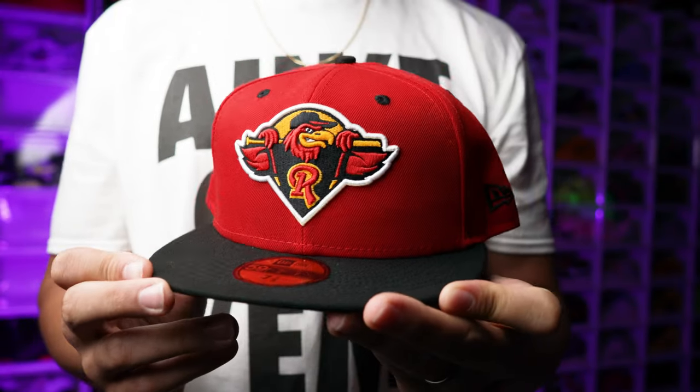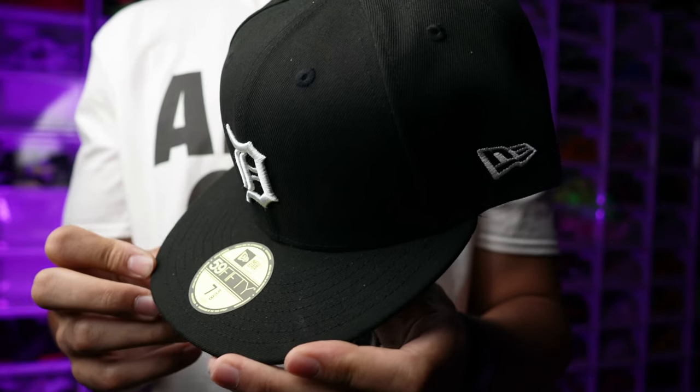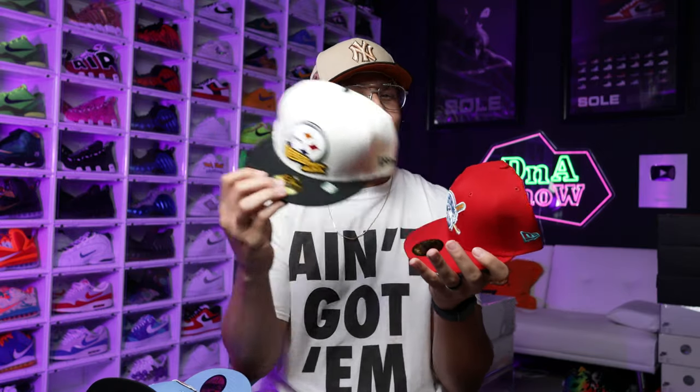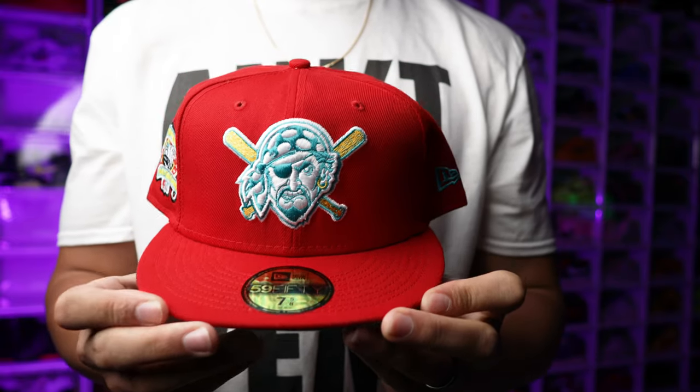First up, we're going to start with the hats that I got from Lids. This is not a major league hat, but I do like the minor league hats because they've got a cool design and it's always cool to switch it up and have something a little different that everybody else doesn't have. My name is DJ, so it only makes sense I need an everyday hat like that, something cool for the fall time, and then for my Steelers fans — go Steelers! Let me know what your favorite football team is in the comments. The Pittsburgh Pirates hat I thought was pretty clean as well.